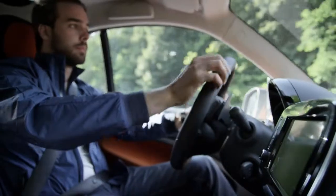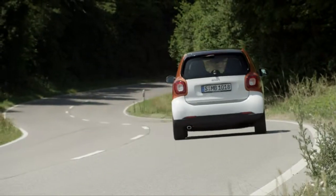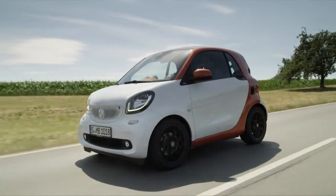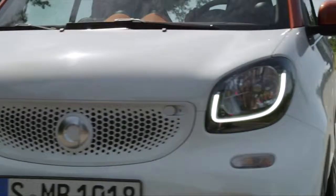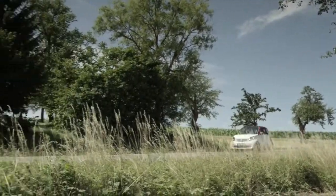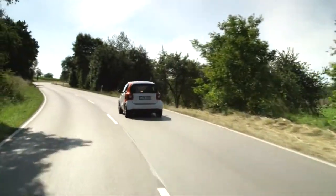As with previous models, a 1.0-litre, 3-cylinder mini-engine sits at the rear of the car. However, the previous 84bhp turbo engine has been beefed up. In combination with a 6-speed dual-clutch gearbox, you can really nip through city traffic yet still get that famous low fuel consumption. A non-turbo, naturally aspirated engine is available in the base model with a 5-speed manual gearbox.